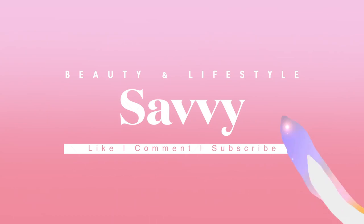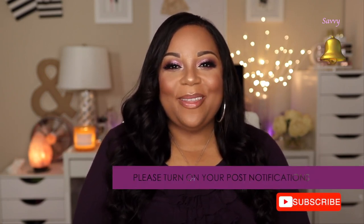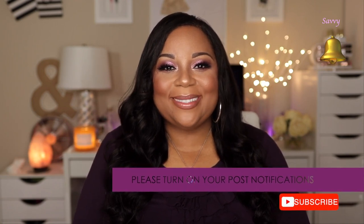Hi beauties and welcome back to my channel. Today's video is a get ready with me — I have some new products I'm going to try out, some new makeup as well as some new sponges and new brushes. If you'd like to find out more, just keep watching. If you're a returning subscriber, thank you for joining me. If you're new, go ahead and click that subscribe button and turn on the notification bell so you won't miss any of my uploads.